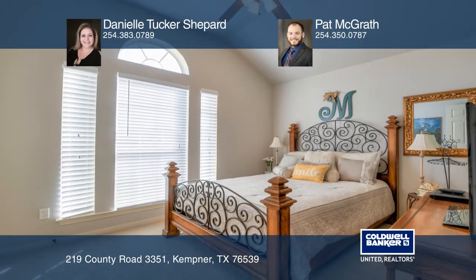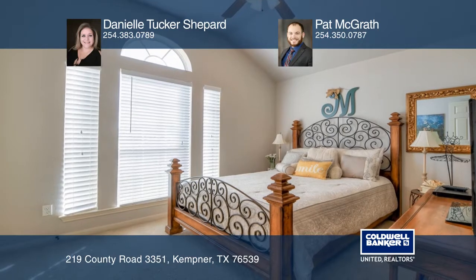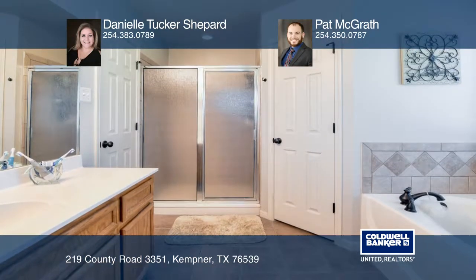The formal dining room can be used as a study or a flex room. The master bath has a jetted tub and a large shower.